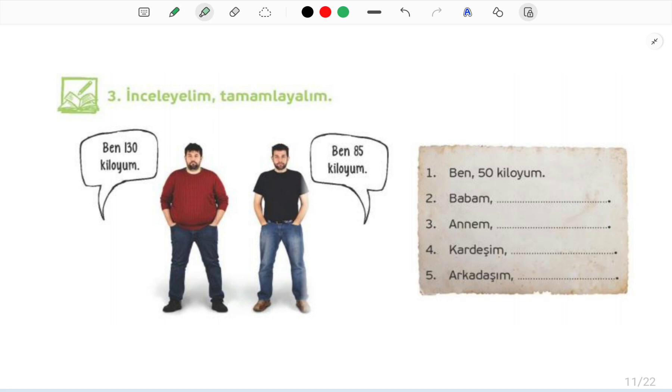On this page, we will do 'let's examine' and 'completing' activities. İnceleyelim means let's examine. Tamamlayalım means let's complete.